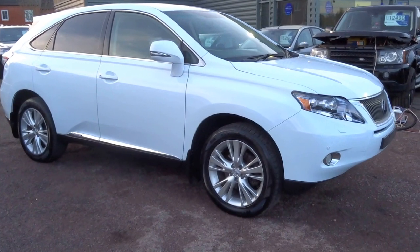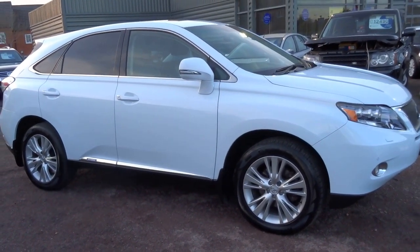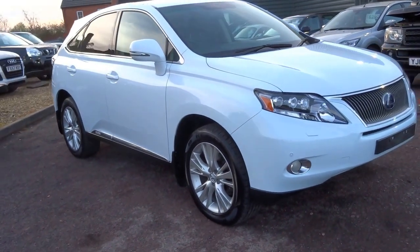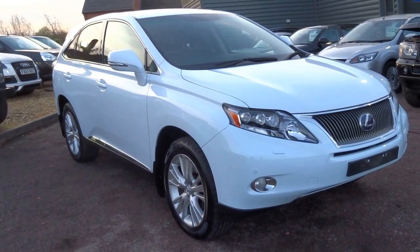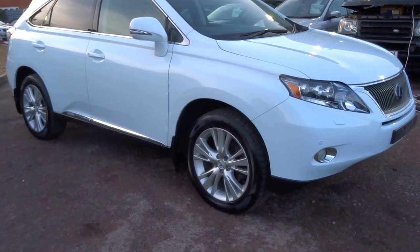Don't miss out on this one — it will not hang around long. There are not many for sale of this specification on the internet. If you'd like to arrange a test drive or put down a deposit on this car, please do give us a call on 01926 624333. Thanks for watching — cheers!